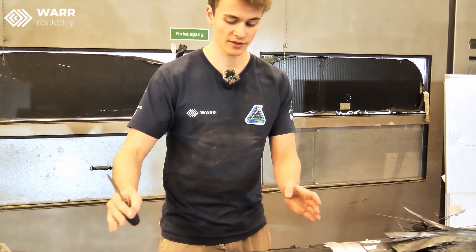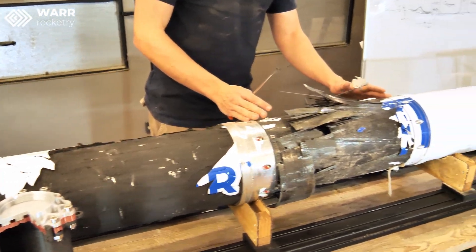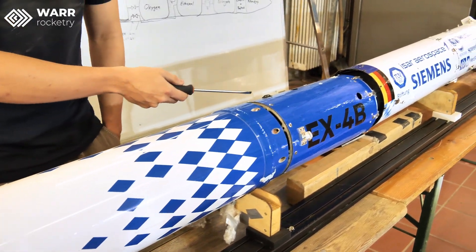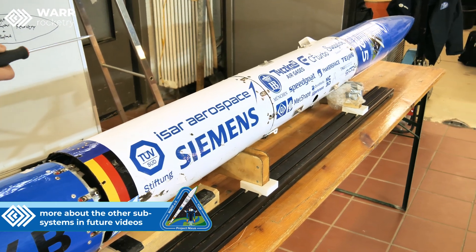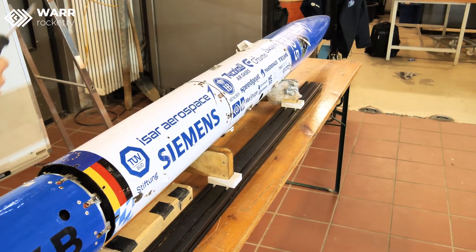Coming from the fin can, we see the liquid oxygen tank, and then a pressurization segment where we have the pressure reducer and some valves. Then an ethanol tank — the same thing again, we need to reduce our pressure in this valve section as well. Here's the nitrogen tank segment, and then above we have the payload, flight computer, and then recovery.